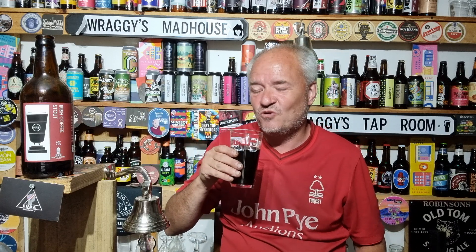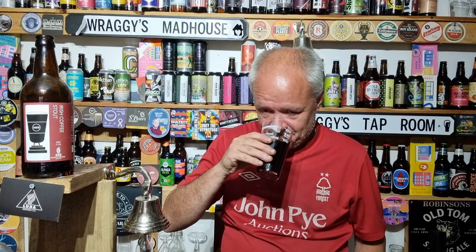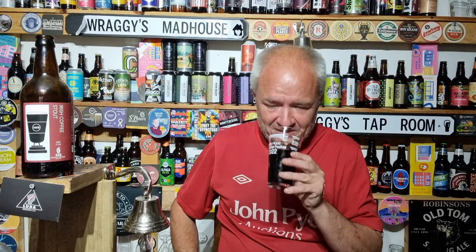I've got to be honest — it's going down well and I shall be taking a glass up to the house, so I'm not going to drink all of it. Now when it says Irish coffee, I'm getting a nice coffee cream element to it.